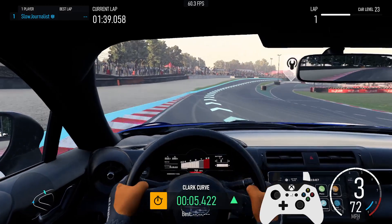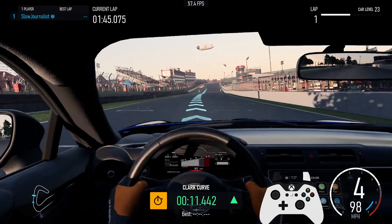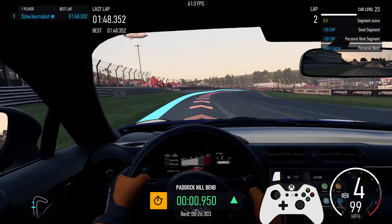3rd. 3rd, 4th. Personal best for segment Clark Curve. Last lap: 1 minute 48.352 seconds.